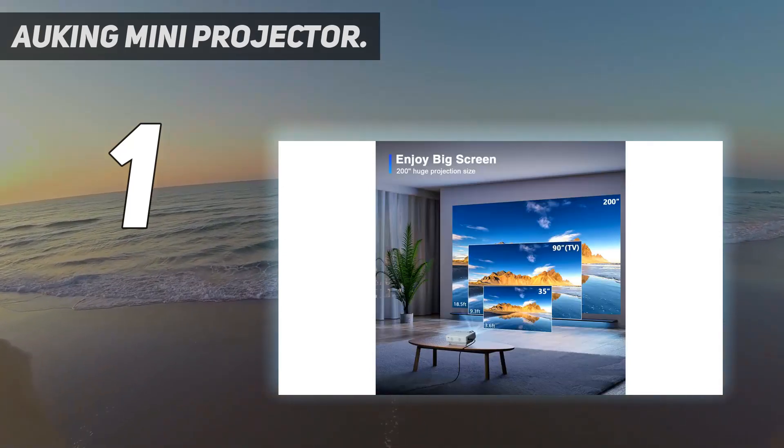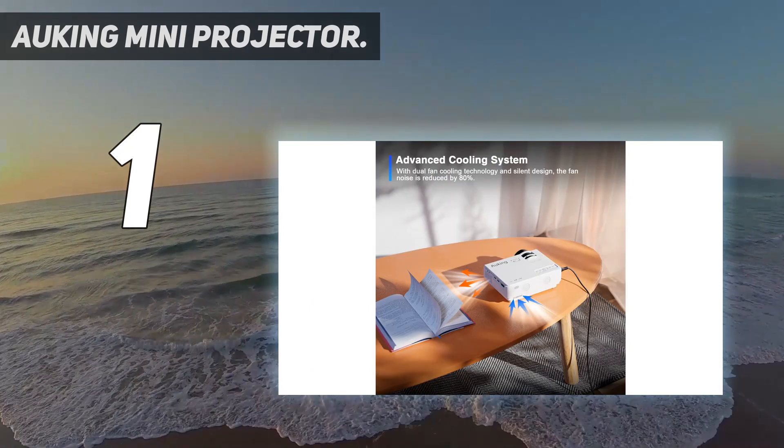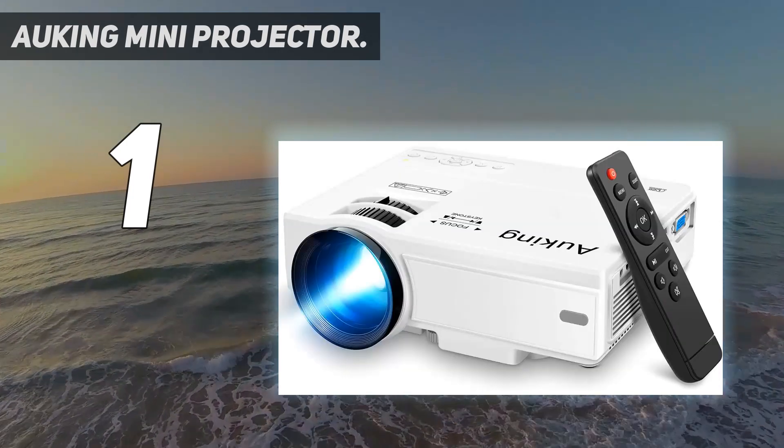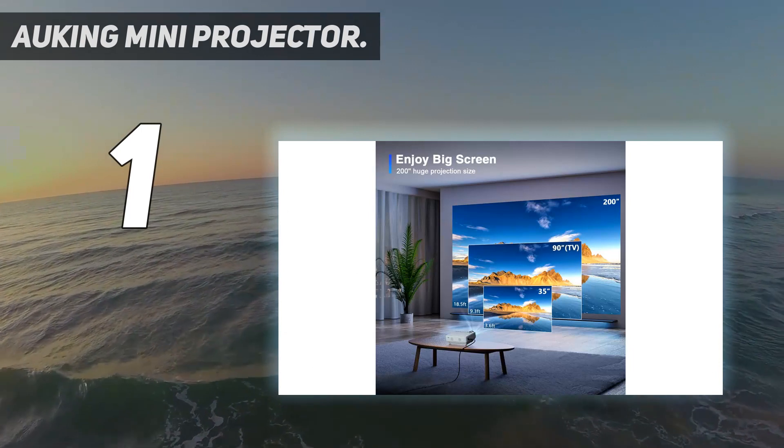Specs — Weight: 2.87 pounds. Light output: 7,500 lumens. Contrast ratio: 2,000 to 1. Projection display size: 32 to 170 inches. Power source: wall outlet.